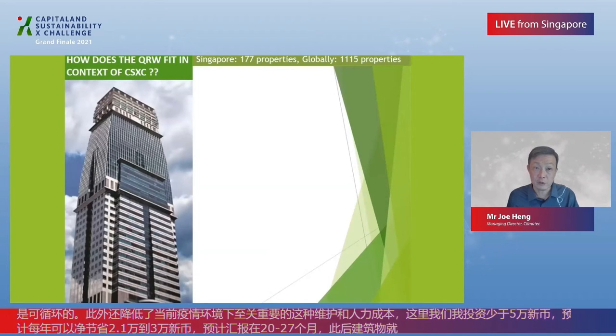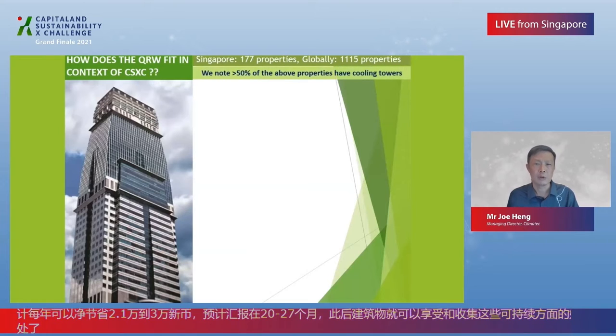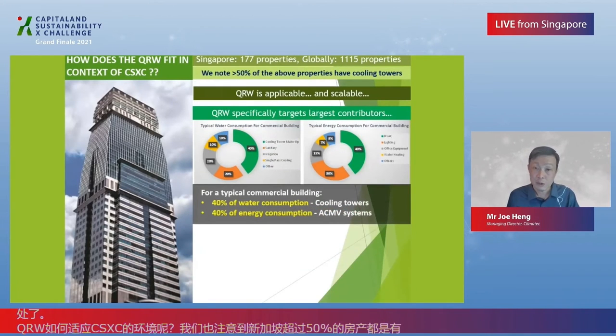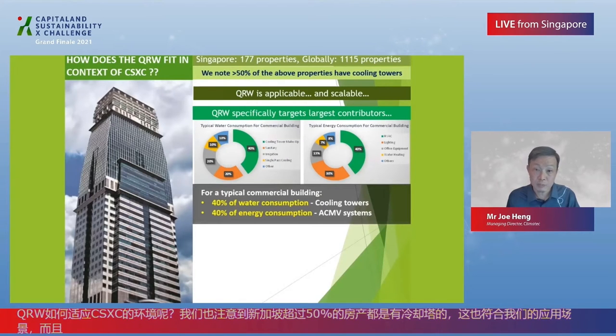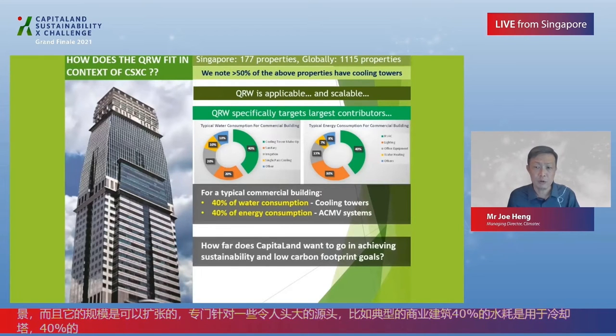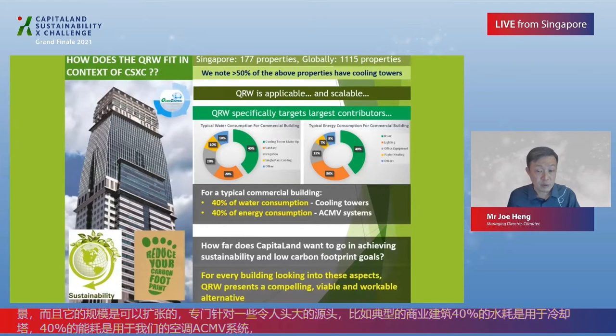How does the QRW fit into the context of the CSXC? More than 50% of the above properties have cooling towers, and the QRW is applicable and scalable. QRW specifically targets the largest contributors: for a typical commercial building, 40% of water consumption comes from cooling towers, and 40% of energy consumption from ACMV systems. So how far does CapitaLand want to go in achieving sustainability and low carbon footprint goals? For every building looking into these aspects, QRW presents a compelling, viable, and workable alternative.